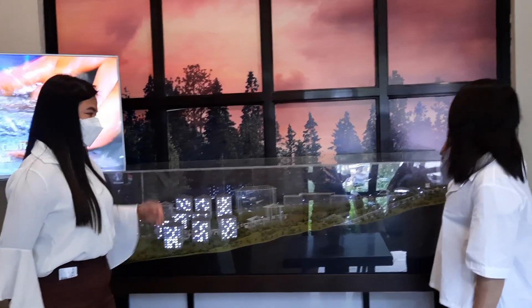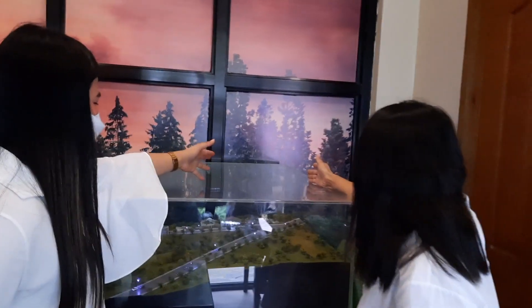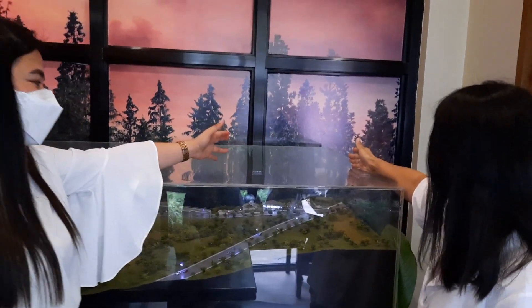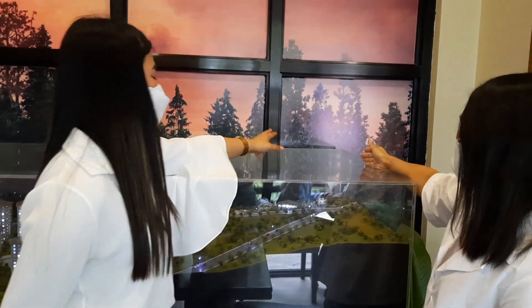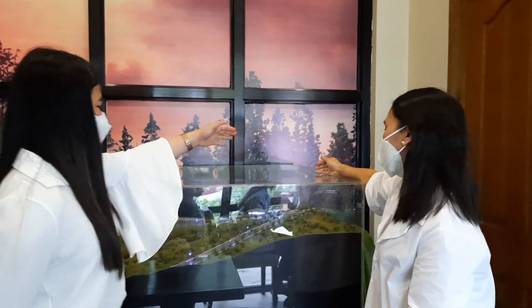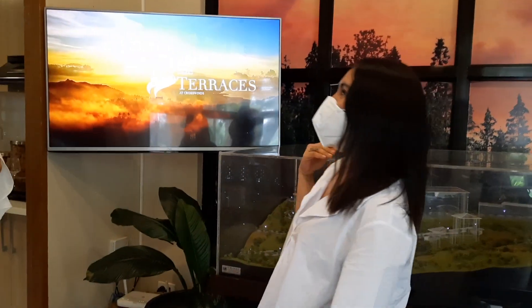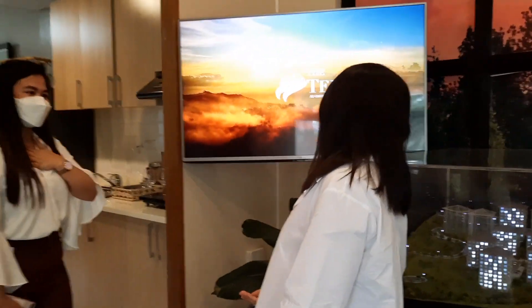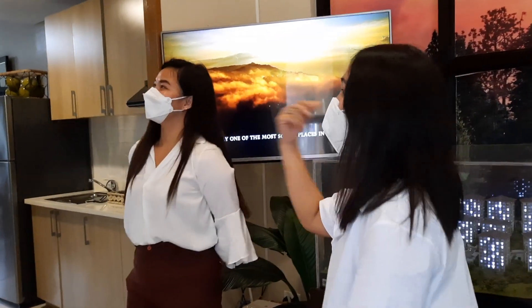This is the entrance of Crosswinds. And if you noticed earlier, that is My Birth With Meal — one of the commercials here at Crosswinds is Coffee Project. And there's also Coffee Boyla. Now, Jean, please show us the sample unit — the studio unit, 30 square meters.